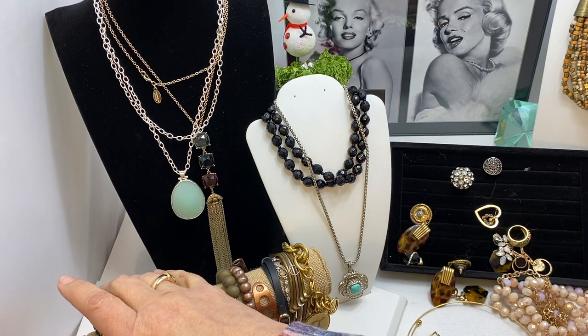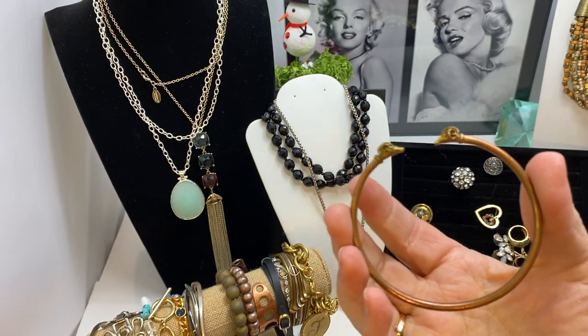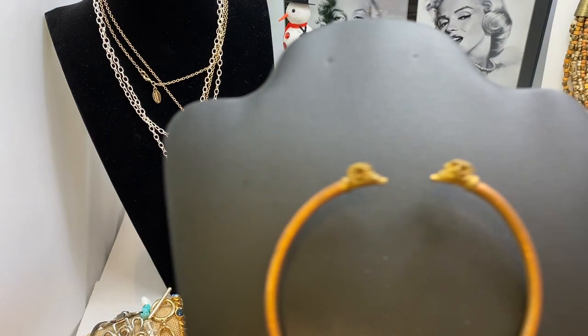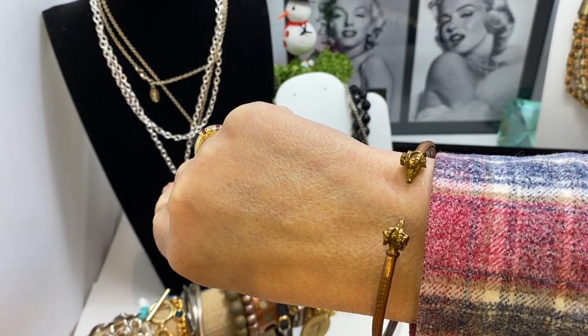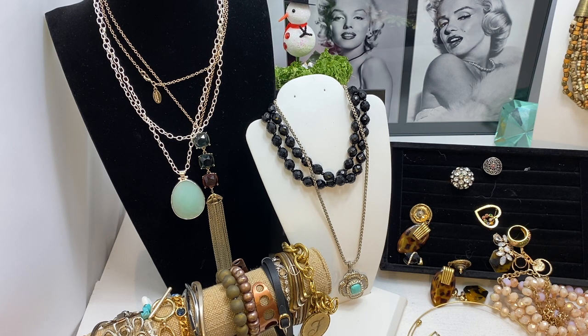Should we do some bracelets? I have this pretty copper one with the ram's head — the ram's head looks like it's in brass. Two ram's heads, could be bighorn sheep, on a copper cuff. It's a large size, almost three inches. It has some impressions along the outside. This one I would do eight dollars — eight for the ram's head copper bracelet.